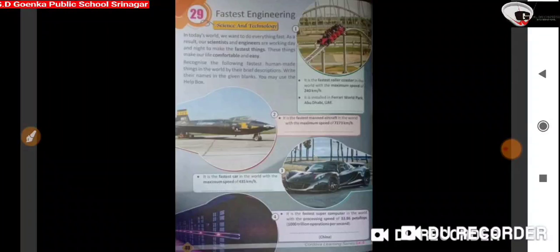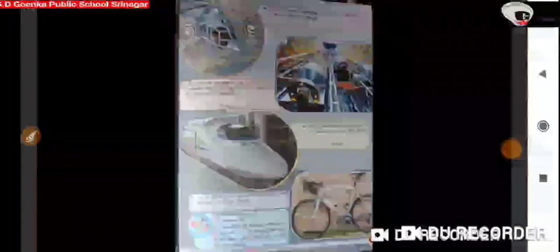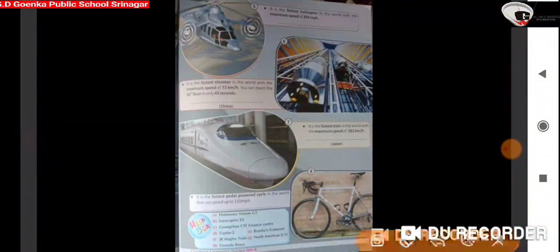Greetings of the day, Gwinkans, hope you all are fine. Today in GK we are going to study chapter number 29, Fastest Engineering. In today's world we want to do everything fast. As a result, our scientists and engineers are working day and night to make the fastest things. These things make our life comfortable and easy. Recognize the following fastest human-made things in the world by their brief descriptions. Write their names in the given blanks. You may use the help box.